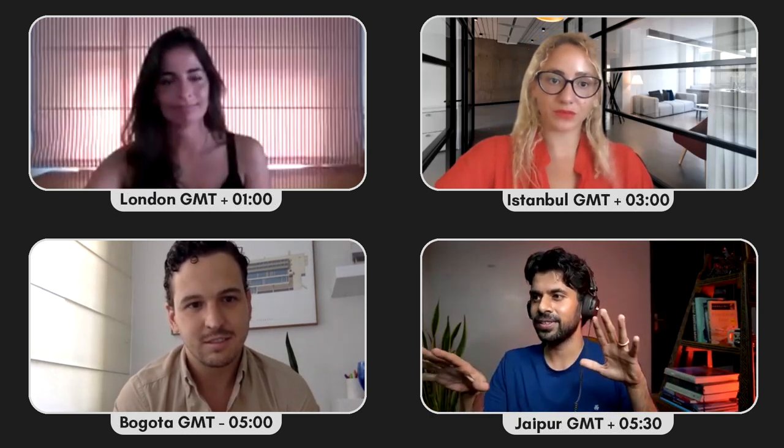Let's start our interview. Welcome to the channel, welcome to Bless Dark. Mariana, you've already been here — everybody on my channel knows and loves you. Juan and Begum, it's your first time on the channel, so welcome. We're all four of us in different time zones right now.